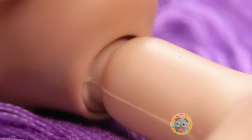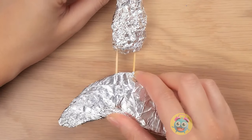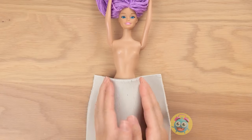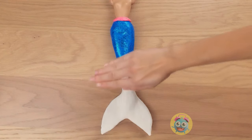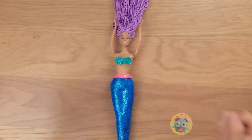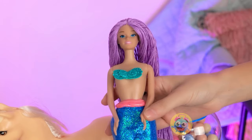Time to get dressed! Here you go! Now comes the clay — custom-made fins are on the way! Looking good! But if there's one thing mermaids love, it's color! And lots of sparkles, of course! Gorgeous! All done! Now we're both mermaids! You can hang out in here with your fish friends!